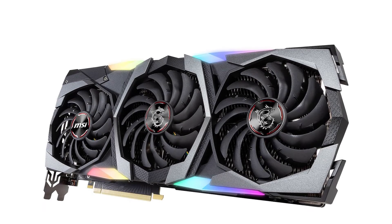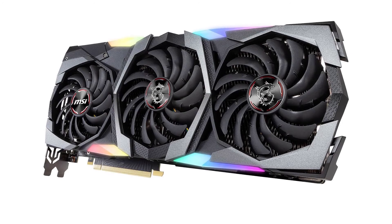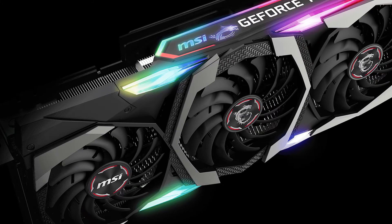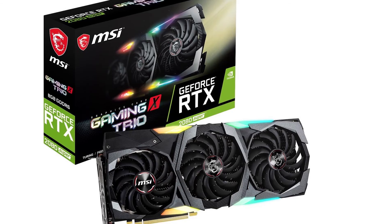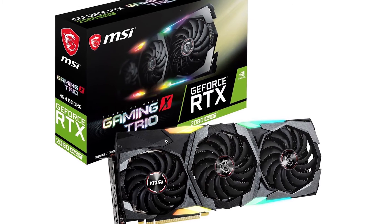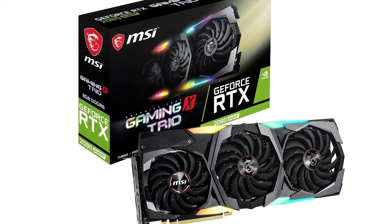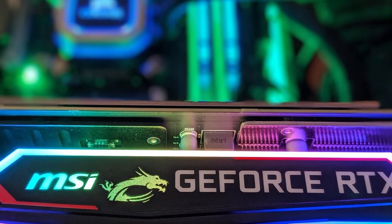Number 4: MSI GeForce RTX 2080 Super. Ultimately, if you're looking for a proper 4K gaming graphics card in 2020, a GPU that's bound to get your attention is the RTX 2080 Super — the MSI GeForce RTX 2080 Super Gaming X Trio, to be specific. Rest assured, if you're looking for performance and are willing to pay for it, you can't go wrong with this one.